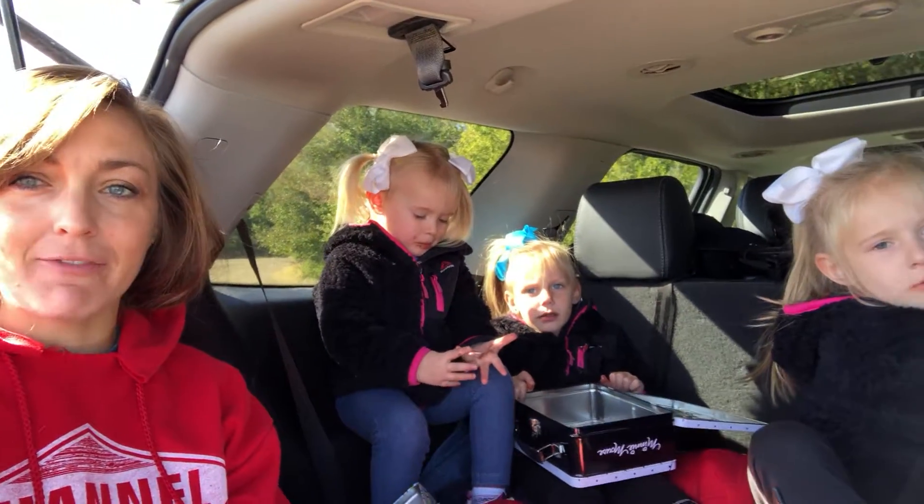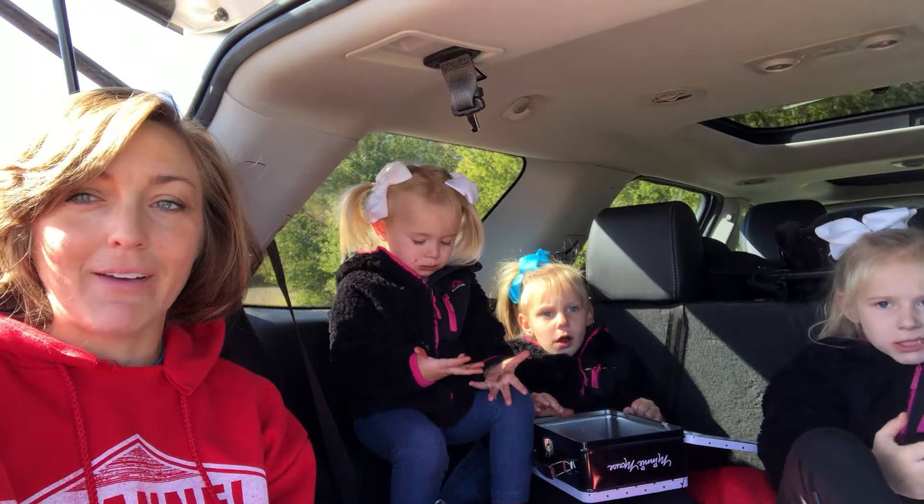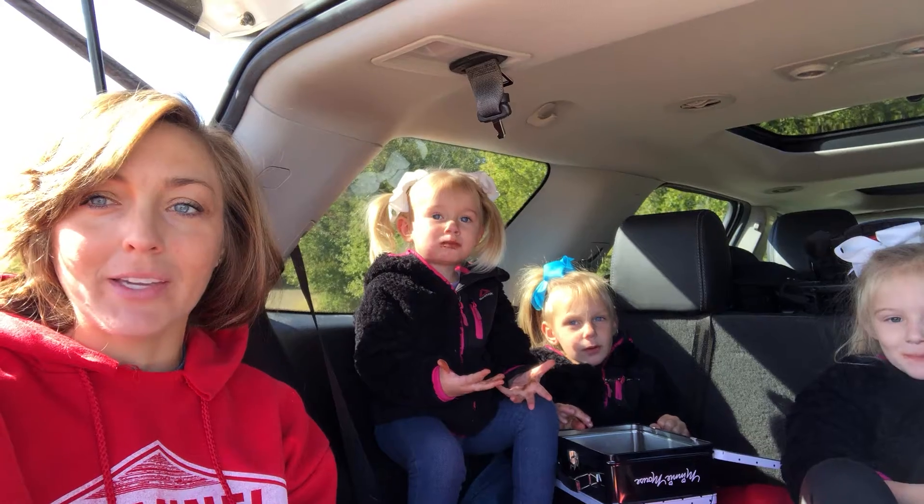Hi there, I'm Krista Swanson. My family and I farm in Illinois. Right this very minute, the girls and I are having a picnic lunch on the edge of the field. We're harvesting soybeans right here, and I'm getting ready to flip around and show you.